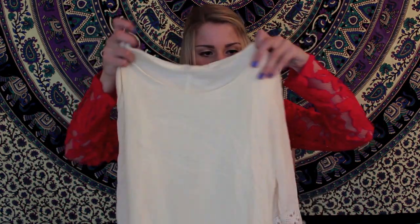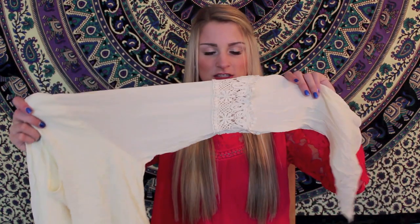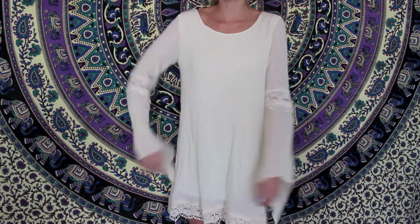Next from Romwe I got this dress and it's like a cream color — it's very wrinkly, I apologize. On the middle of the sleeves it has this crocheted part, then the sleeves go down like this, and also the bottom of the dress has crochet.